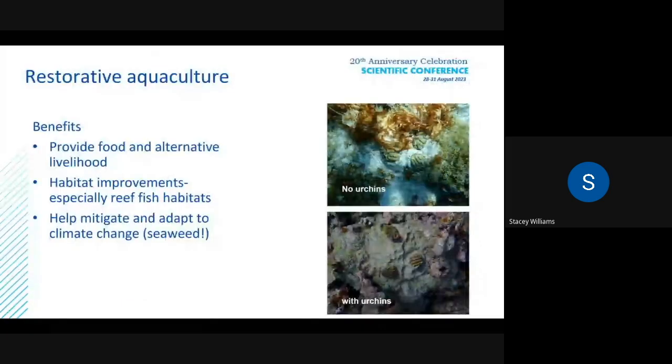In conclusions, restorative aquaculture can provide food and alternative livelihood — the West Indian Sea Egg can be raised as a fisheries resource. But it can also be used to improve habitats. These two pictures on the right show a reef without sea urchins, where we did some coral outplanting and you can see that cyanobacteria and fleshy macroalgae are overgrowing the corals. But the same species and genotypes of corals placed on a reef with Diadema show a clear difference — what it makes to have sea urchins on a reef.